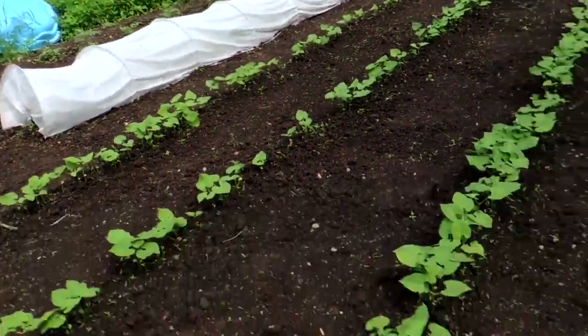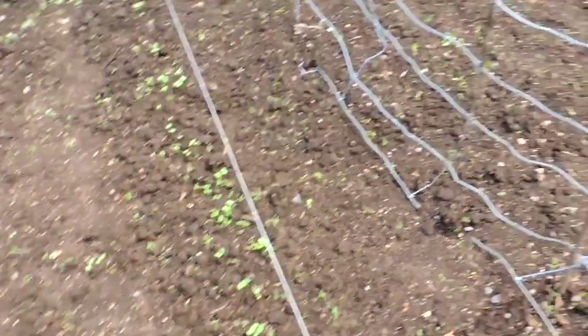Tomatoes over there, cabbage, beans, turnips, and squash — all the staples.